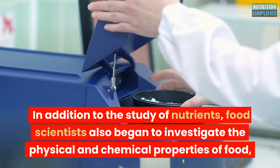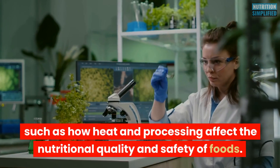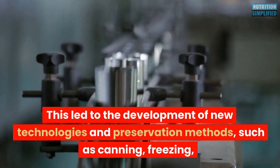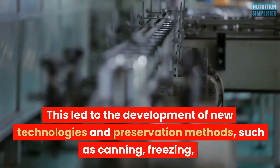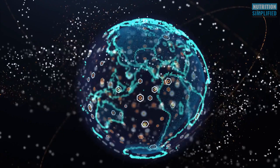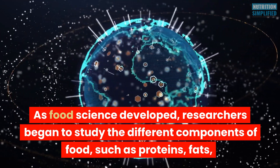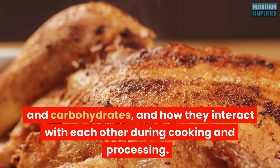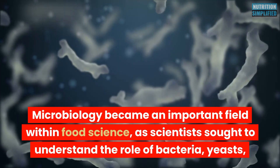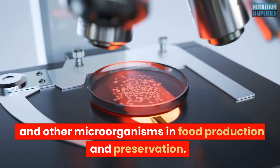In addition to the study of nutrients, food scientists began to investigate the physical and chemical properties of food, such as how heat and processing affect the nutritional quality and safety of foods. This led to the development of new technologies and preservation methods such as canning, freezing, and high-pressure processing. Researchers also studied the different components of food — proteins, fats, and carbohydrates — and how they interact during cooking and processing. Microbiology became an important field within food science, as scientists sought to understand the role of bacteria, yeasts, and other microorganisms in food production and preservation.